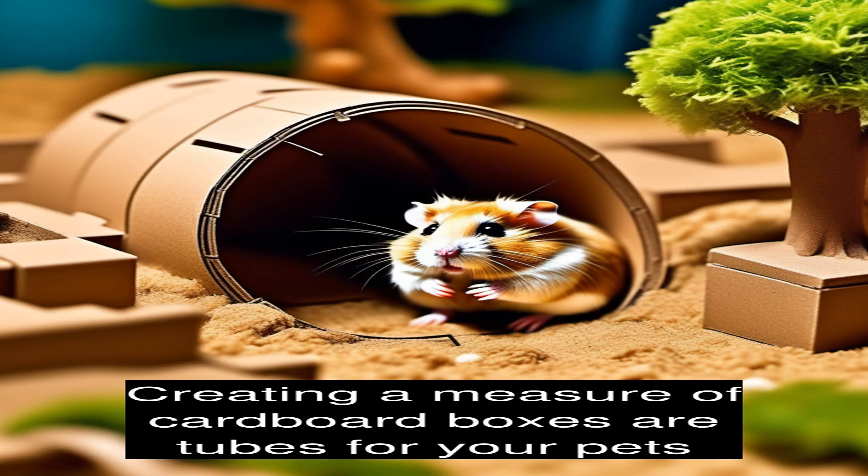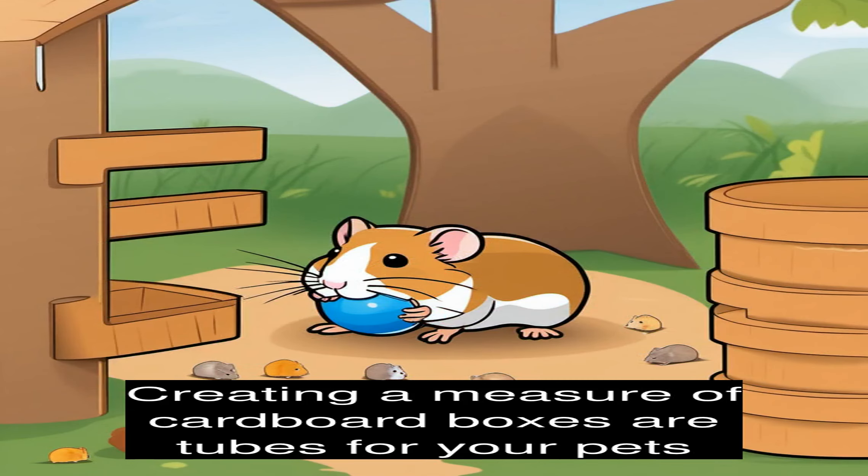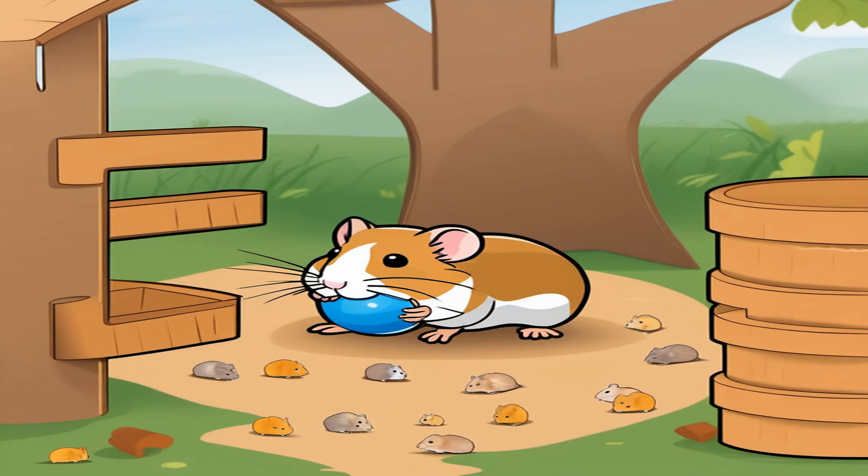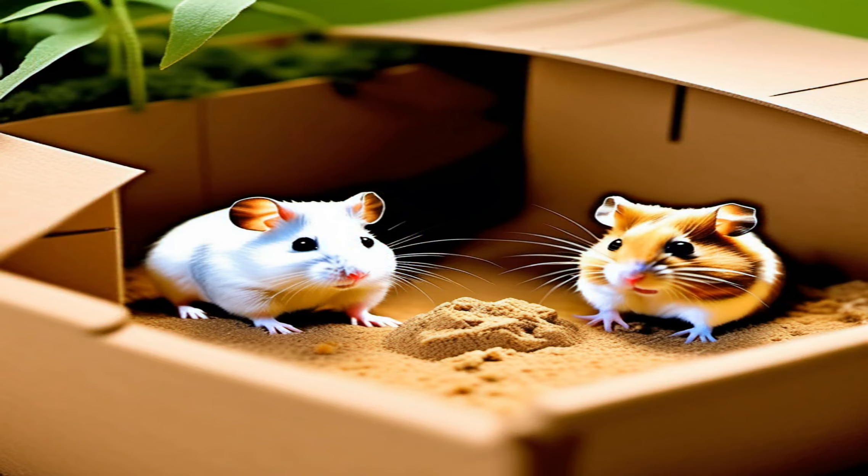One popular hamster adventure is creating a maze out of cardboard boxes or tubes for your pet to navigate. This can provide mental stimulation and challenge their problem-solving skills as they try to find their way through the maze. You can also hide treats or toys throughout the maze to encourage them to keep exploring.